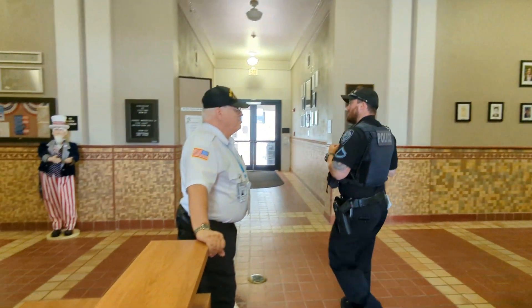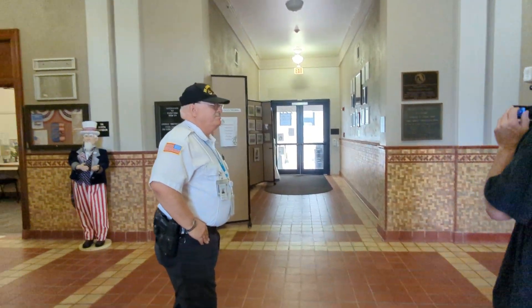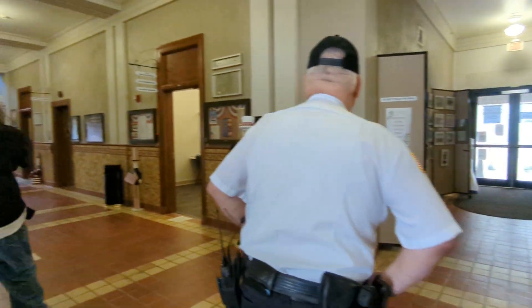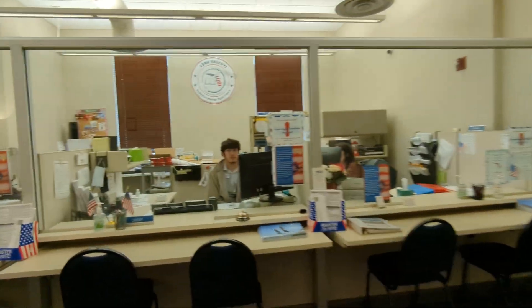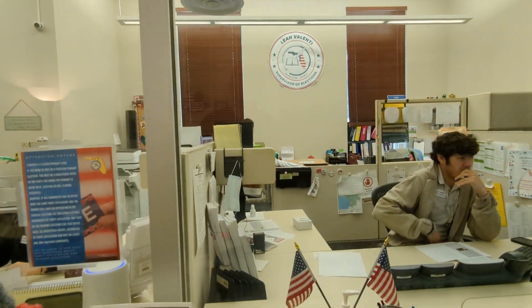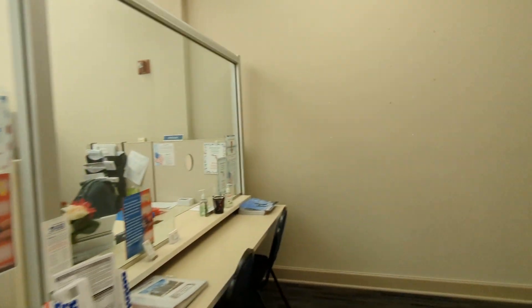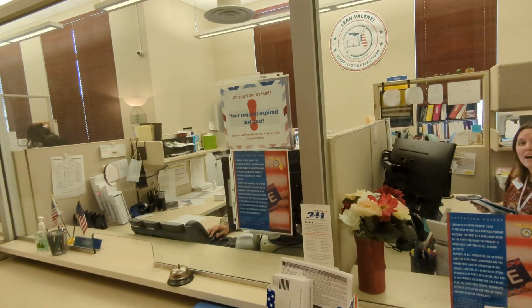Wait — Supervisor of Elections. I wonder if I can do a records request. How many registered voters are on the voter roll working out of this office? The staff replied: on our website there are 162,730 registered voters. Thank you for the quick response on the records.